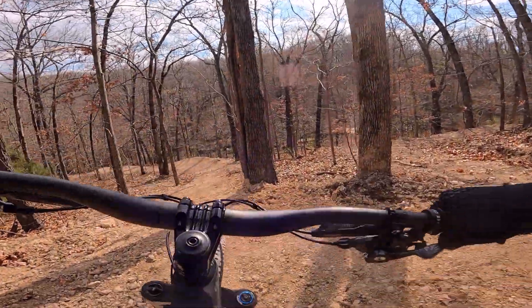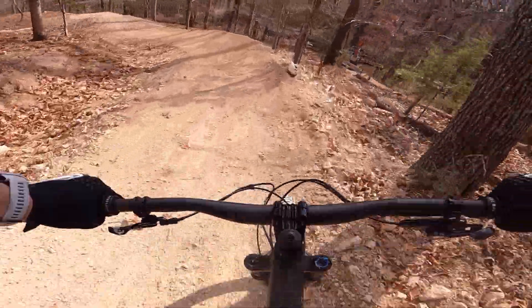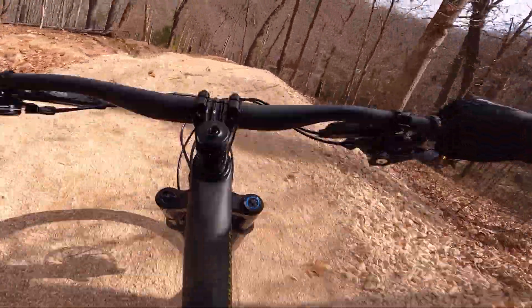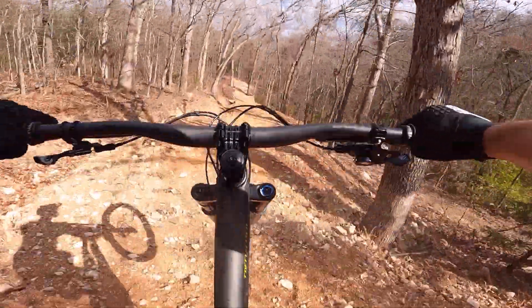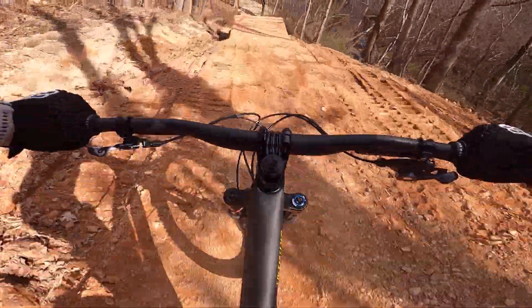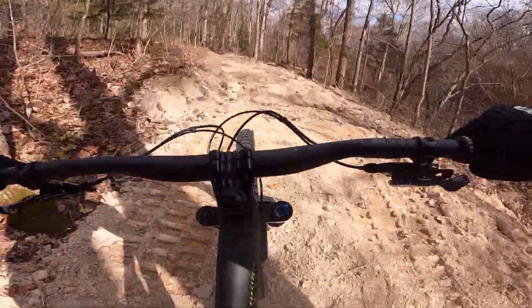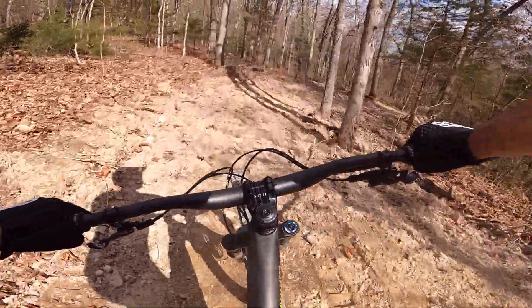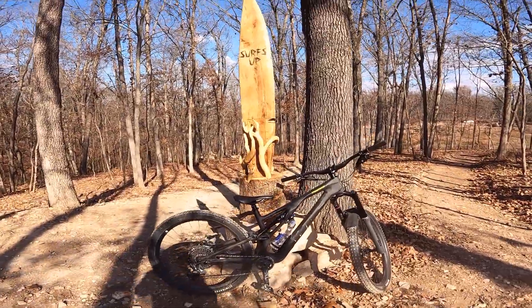All right, so here's a new flow trail, little jump session area they built. See if I can get it right. Man, that feels so good — came up a little short on one of the features.